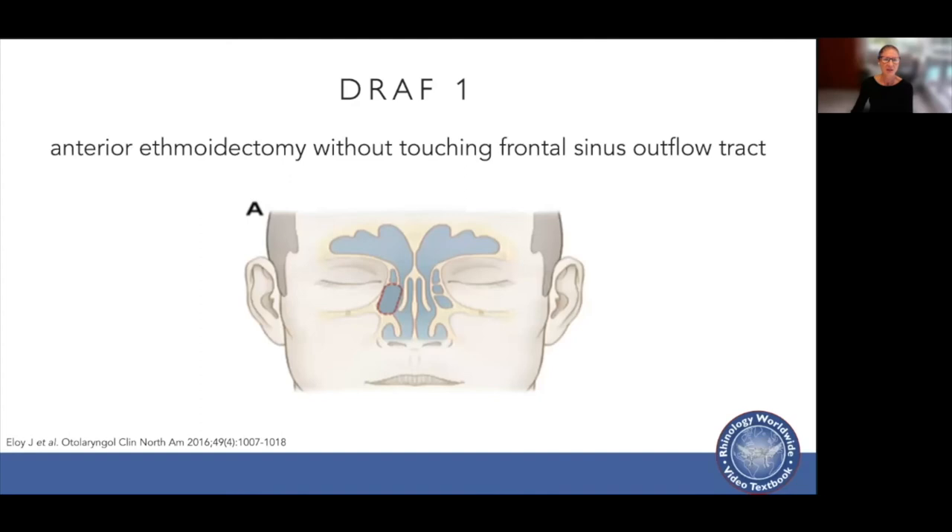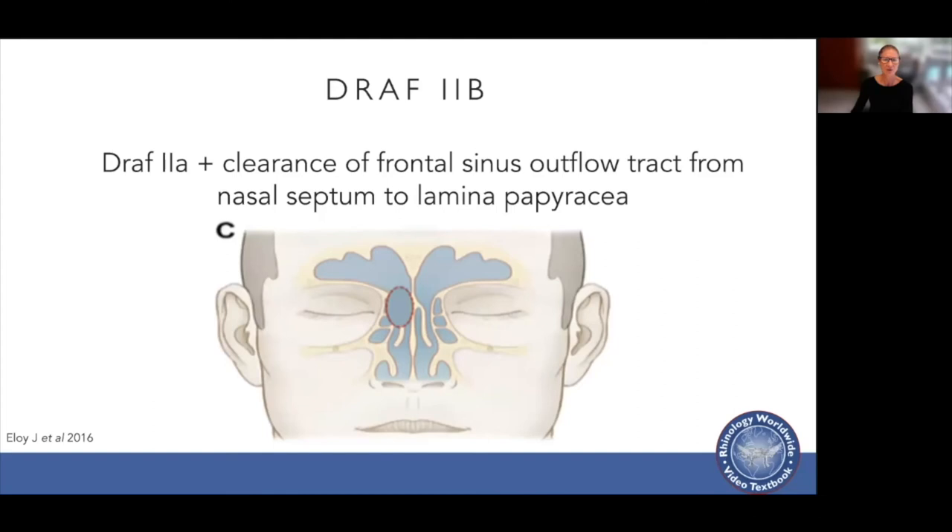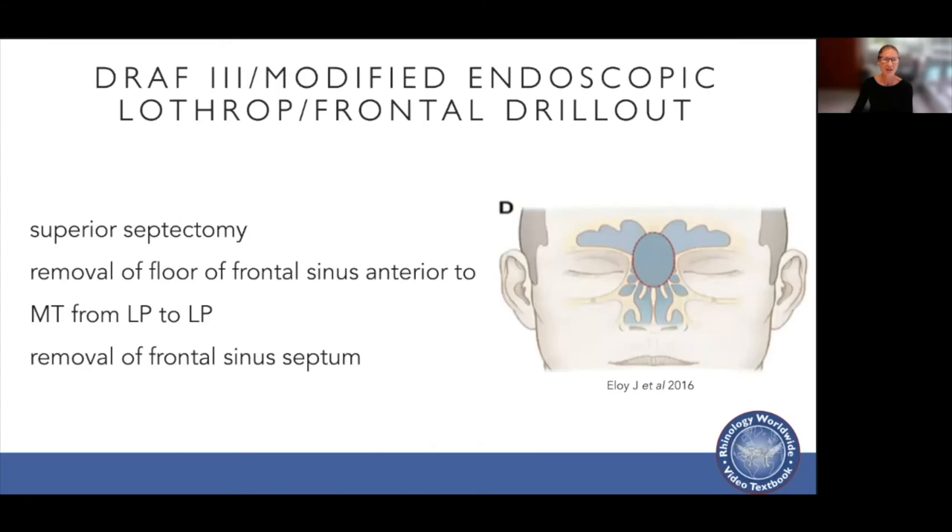Regarding Draf procedure terminology: a Draf 1 is an anterior ethmoidectomy without touching the frontal sinus outflow tract. A Draf 2a is an anterior ethmoidectomy clearing the frontal sinus outflow tract from the middle turbinate to the lamina papyracea. A Draf 2b involves a Draf 2a plus clearing the outflow tract from the nasal septum to the lamina papyracea. A Draf 3, or modified endoscopic Lothrop procedure or frontal sinus drill-out, involves a superior septectomy and removing the floor of the frontal sinus anterior to the middle turbinate and first olfactory neurons from lamina papyracea to lamina papyracea, also removing the frontal sinus septum.